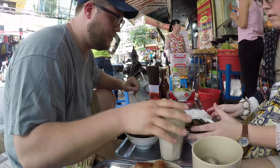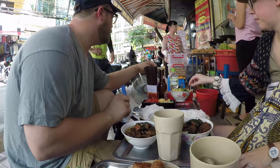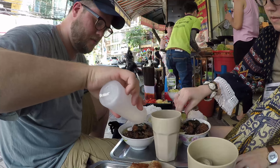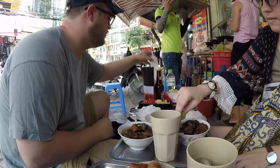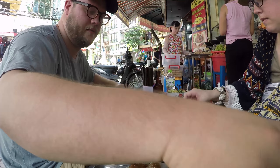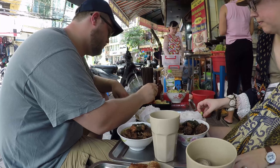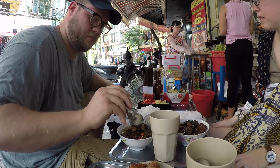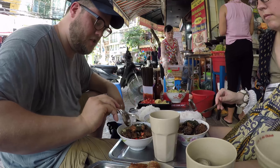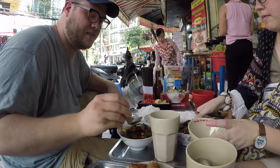So you put some lime, I'm going to put some garlic. It's like some vinegar. Chilies. Fresh chopped garlic. Oh god, this looks amazing.